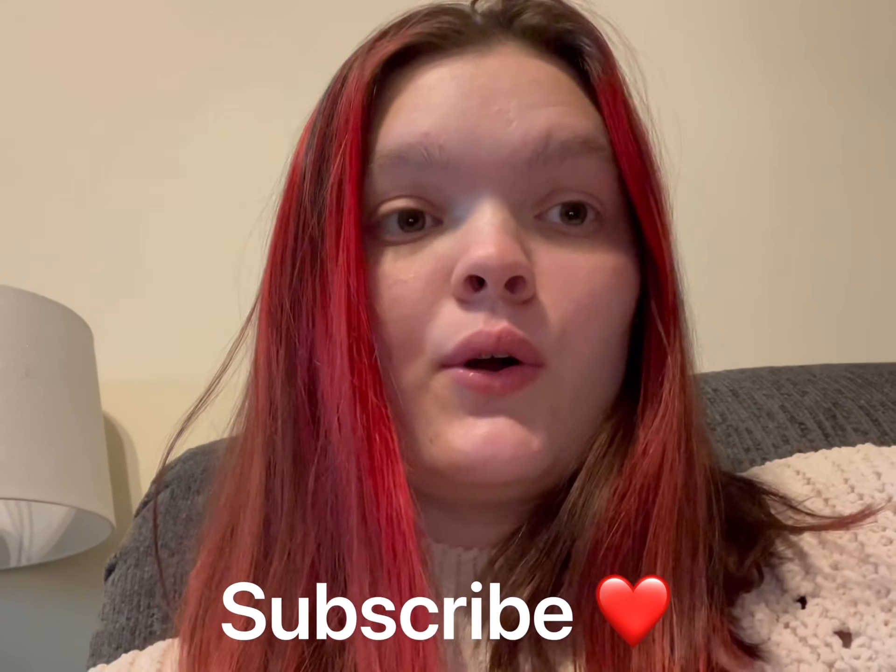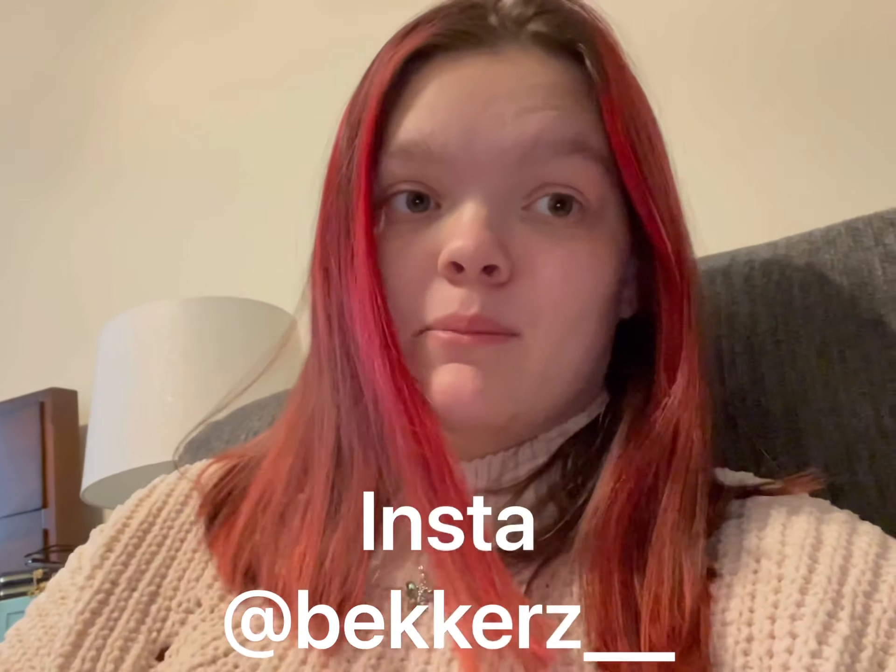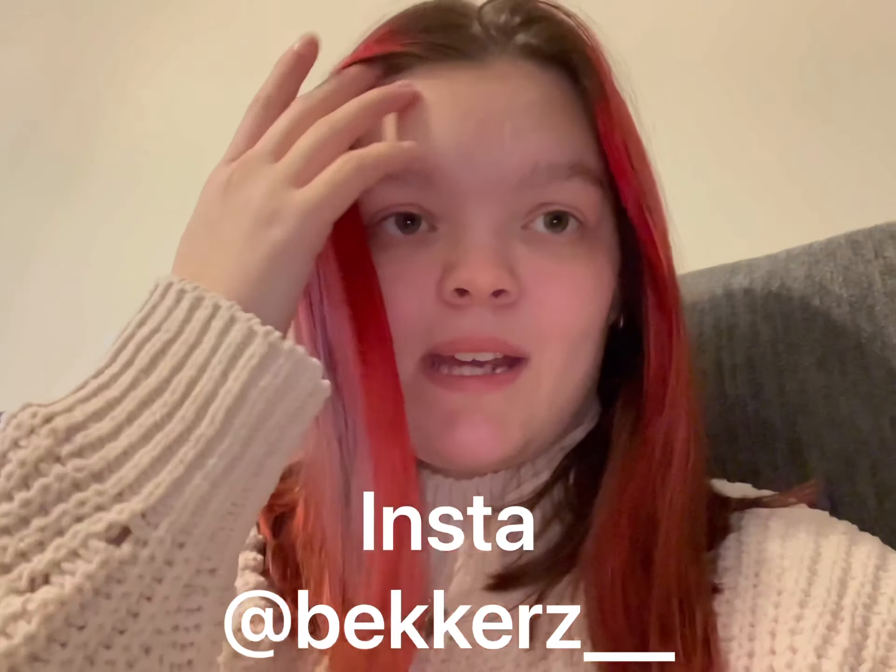Don't forget to hit that like button down below and hit the subscribe button as well. Also for a quick reference, I am doing a giveaway at 500 subscribers, and to enter that you have to be subscribed to my YouTube channel obviously, but you have to follow my Instagram at Beckers as well — I'll link that in the video as always. I actually have more to vlog today, but that's for another day's video. So thank you guys so much as always for watching and stopping by. I love every single one of you — stay beautiful and I will see you guys in the next one. Bye.